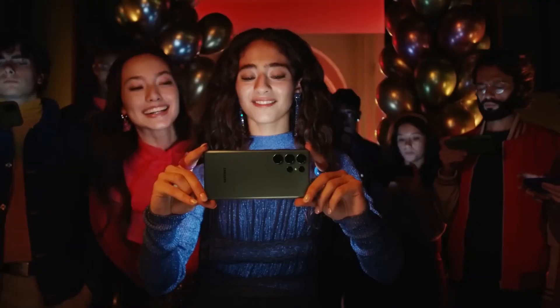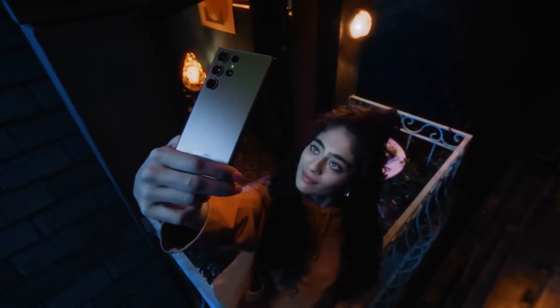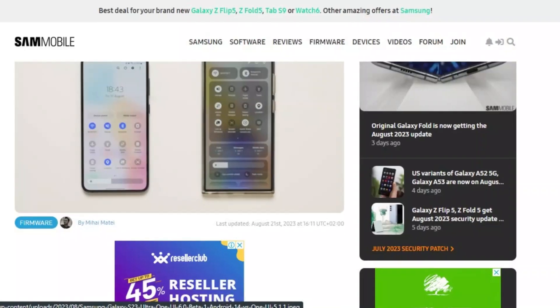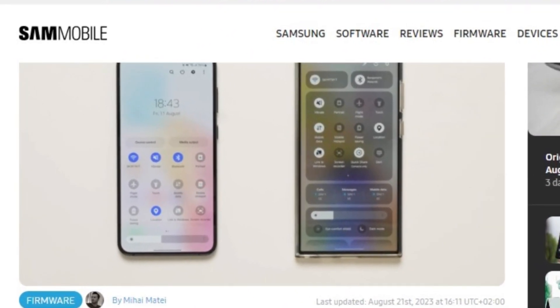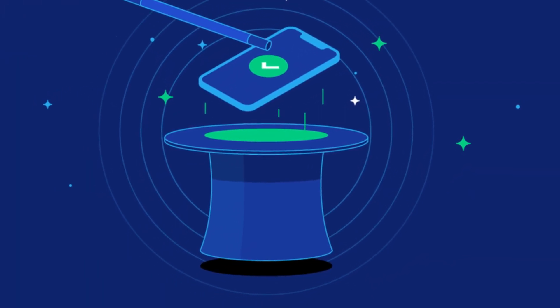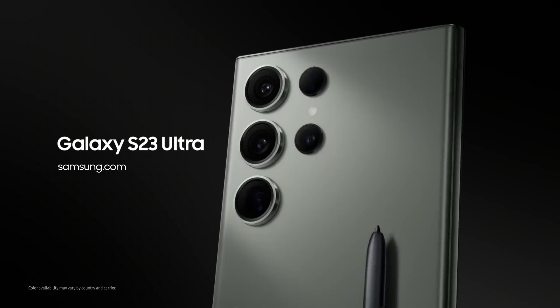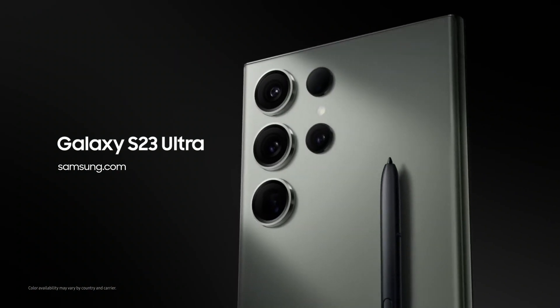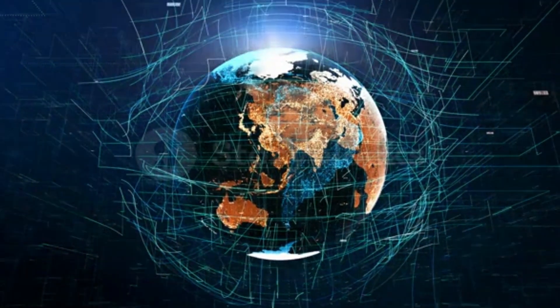When we thought Samsung's tech innovations couldn't get any better, rumors are swirling about the second One UI 6.0 beta update for the Galaxy S23. According to a reliable source, this update might be hitting select markets as soon as August 29. But let's not get ahead of ourselves — tech timelines can be unpredictable, and while we're keeping our fingers crossed for that date, it's important to remember these dates can be subject to change.